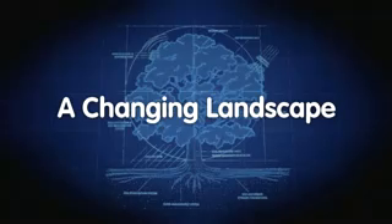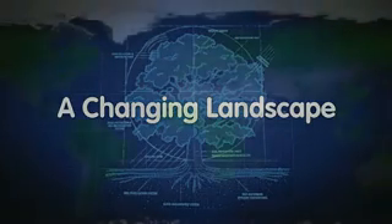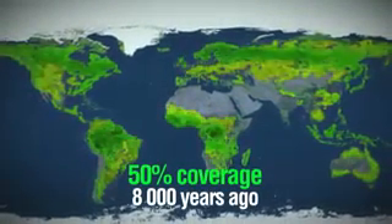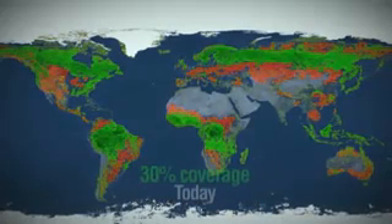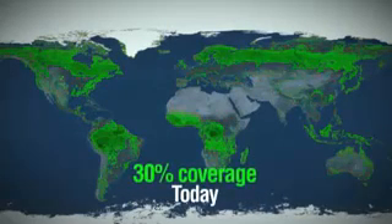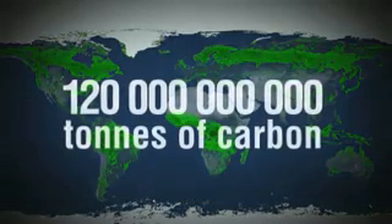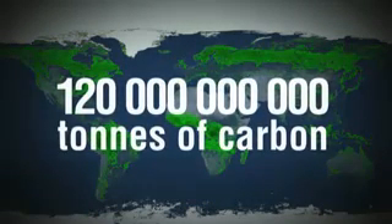But we're not looking after them. 8,000 years ago, half of the Earth's land surface was covered by forests. Today, that's down to less than a third. Since 1850, deforestation has released around 120 gigatons of carbon into the atmosphere.